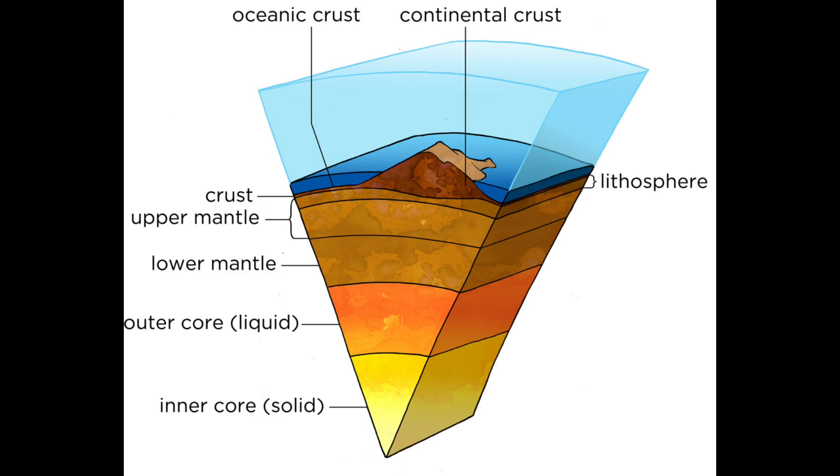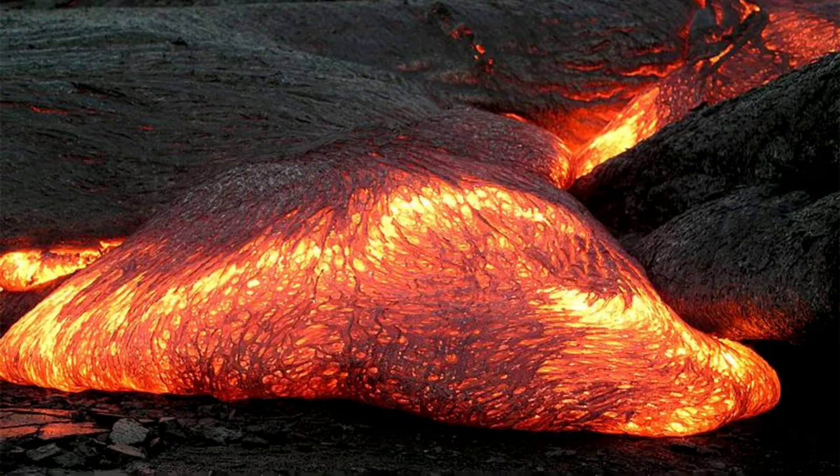The crust, the mantle, the outer core, and the inner core. The only layer humans have ever explored was up to the mantle. Despite this, scientists know a lot more about the inner workings of our planet.